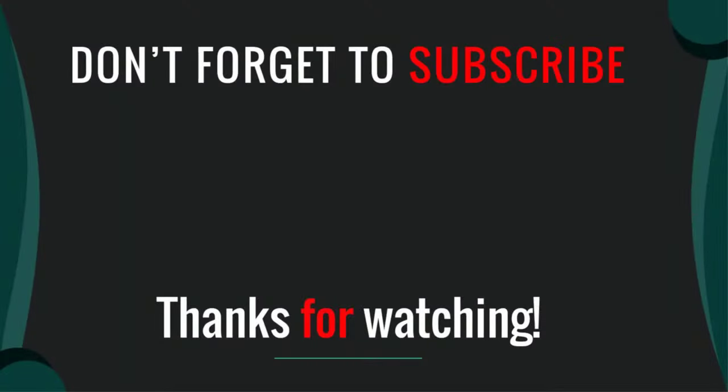I hope you like this video. Please like, comment, share, and subscribe. If you have any question please leave a comment below, I will get back to you as soon as possible.